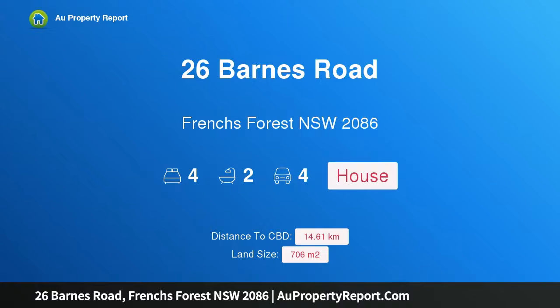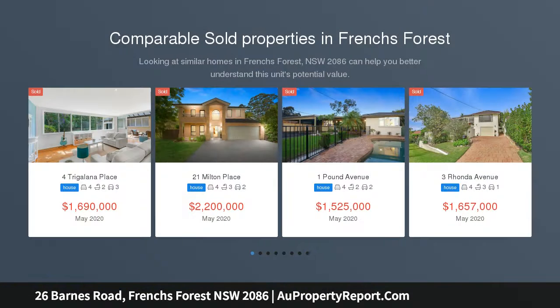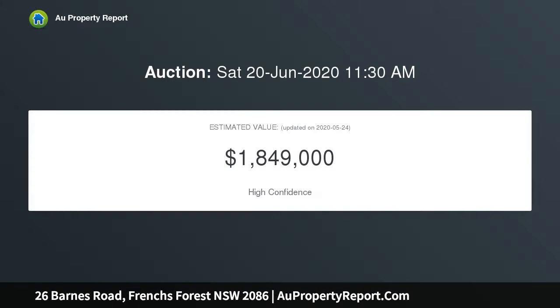I am glad to introduce 26 Barn Road, French's Forest, New South Wales 2086. A stunning split-level family home with northerly views over Oxford Falls, positioned to take in the lovely natural setting. This beautifully designed modern classic home showcases family comfort with a focus on outstanding entertaining, featuring impressive designer style with an abundance of space.